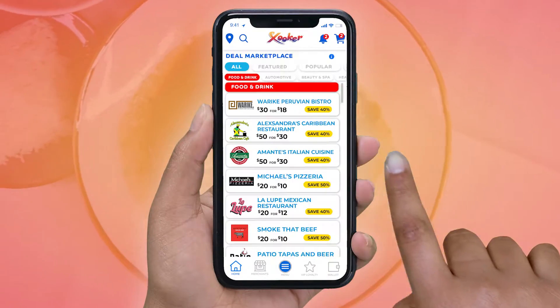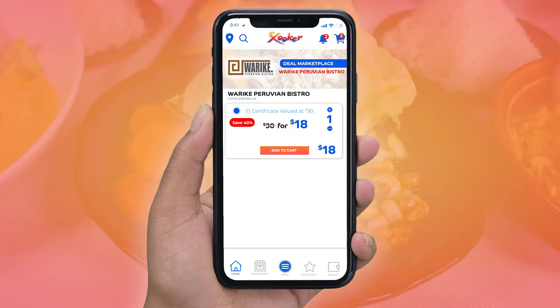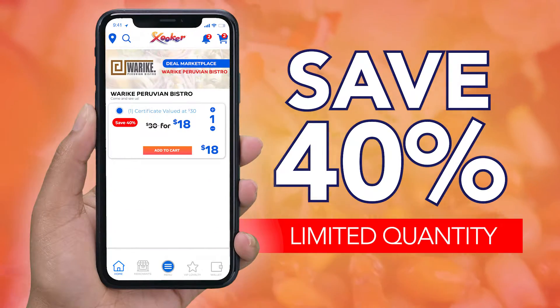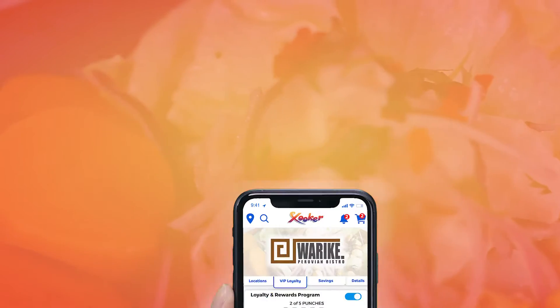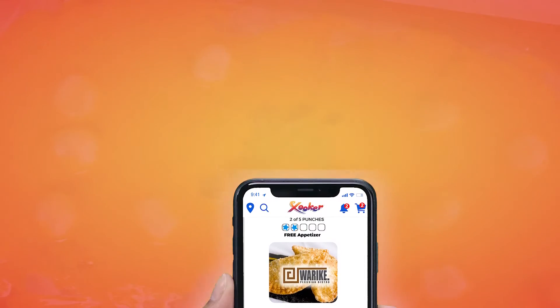Go to the Deal Marketplace section of the free Zucca app, select their deal and save. Purchase the deal and save 40% while knowing you're helping a local restaurant. While on the Zucca app, join their VIP loyalty club and receive exclusive offers via email and text message.